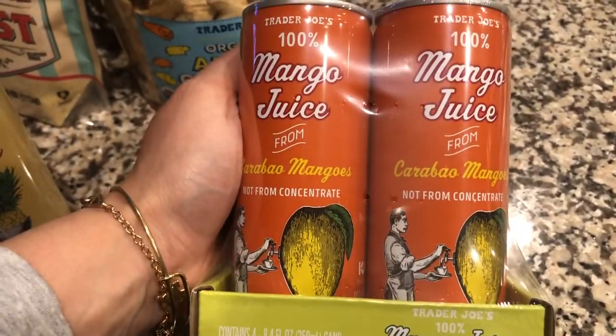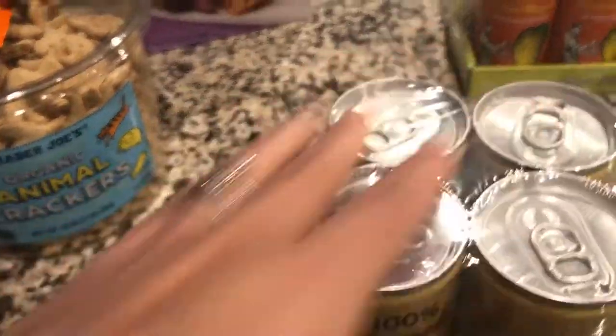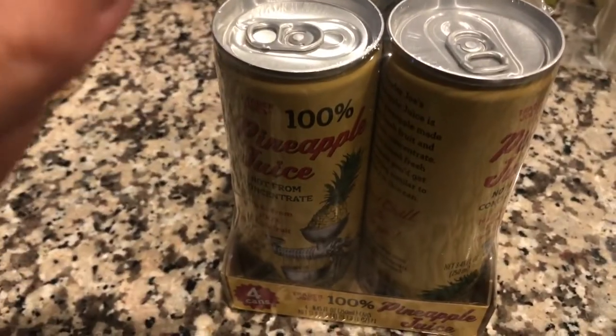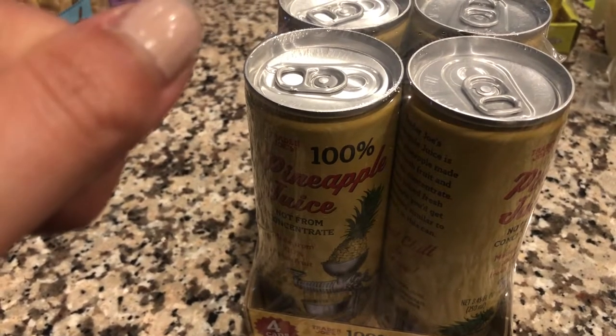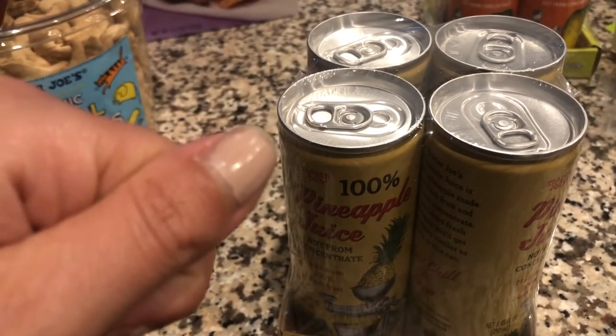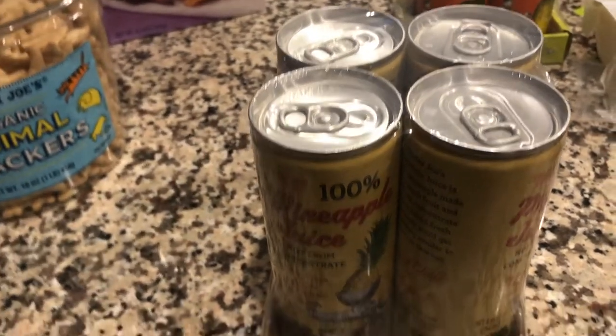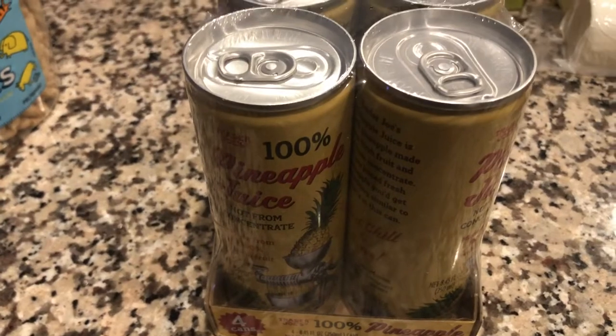Next was kind of a random purchase — we got 100% mango juice, thinking maybe we could make some fun mocktails or add it to smoothies. We got the pineapple juice as well — both are 100% juice. Since I obviously can't drink alcohol right now, it's been fun to come up with fruit juice drinks, especially as it gets hotter in the summertime.